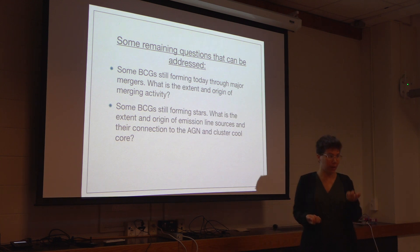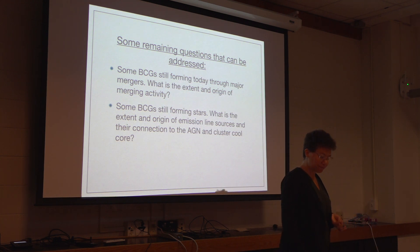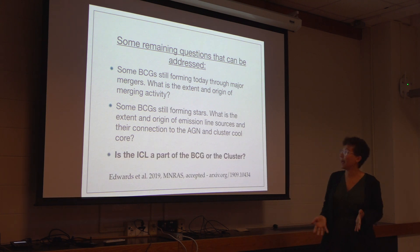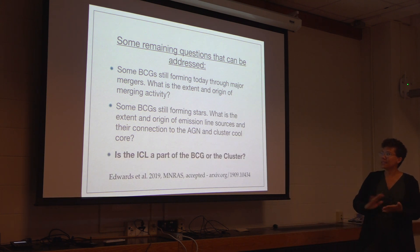And the cluster cool core — we were talking a little bit about this earlier today. What I'm going to concentrate on today is: is the ICL part of the BCG or the cluster? How are they different? How can we tell?